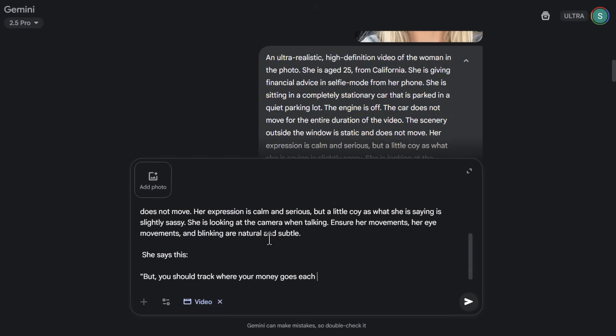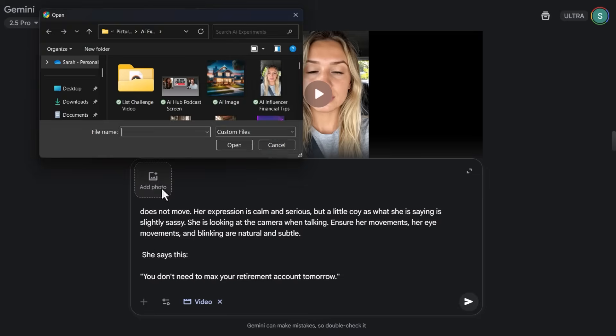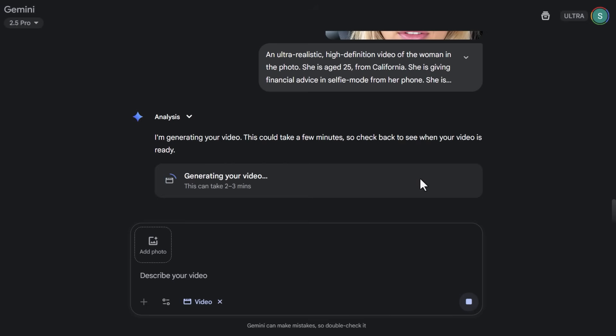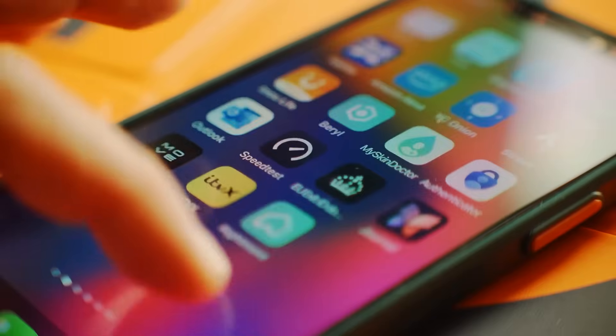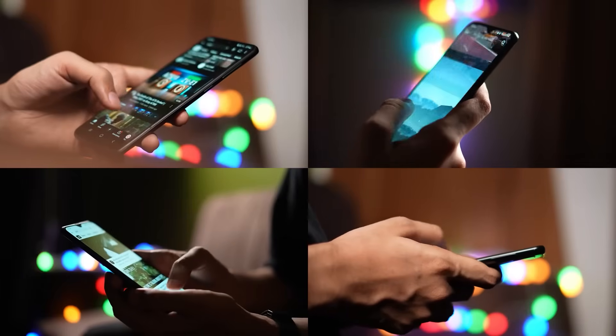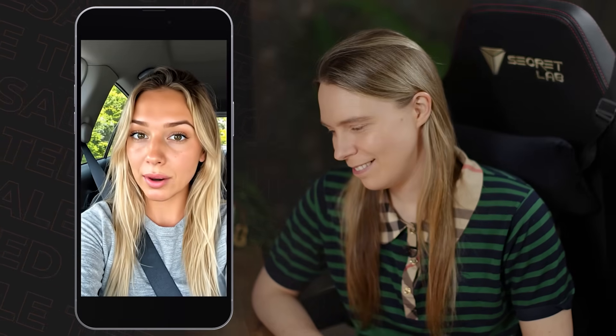You can just keep uploading this exact same photo using the same prompt, but switch out the script text that your influencer says. With the free Pro trial you can generate three different clips that are just under eight seconds per day — that's about 23 to 24 seconds of footage. So if you plan to monetize with YouTube or Etsy, you could make and post one shorter video per day. If you plan to monetize with one-minute TikTok videos, you can make and post one video every two to three days. To maximize value, you can save time by combining sentences together into a single clip — the character will just talk a little bit faster.